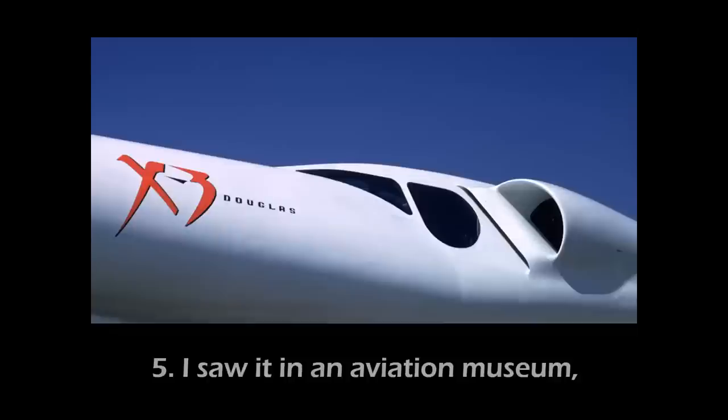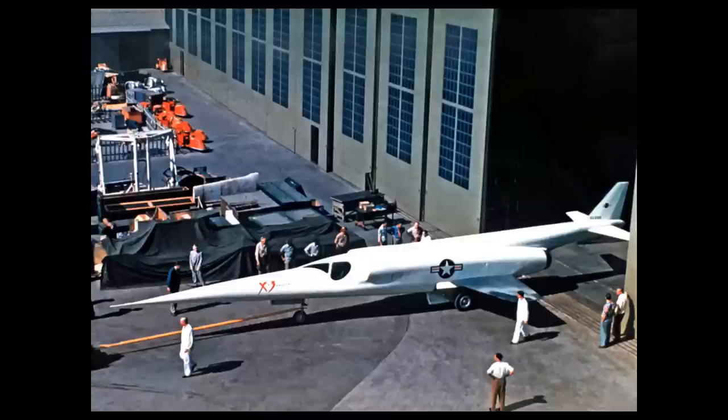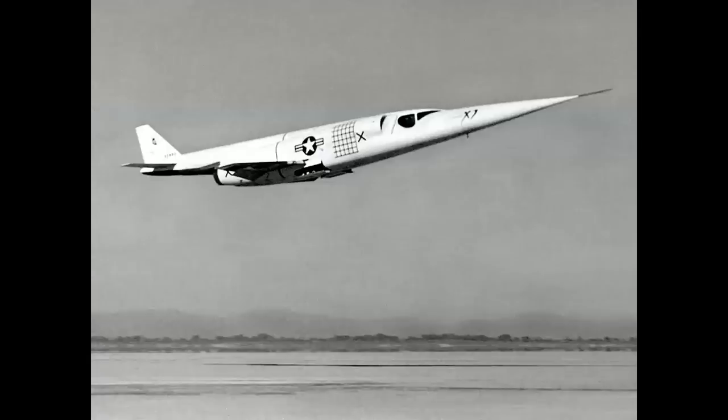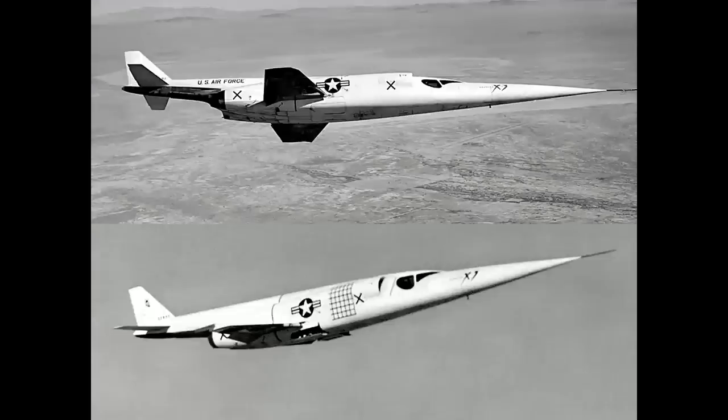Number five: I saw it in an aviation museum, so it has to be correct — right? Maybe not. Here's the Douglas X-3, shown rolling out of the Santa Monica plant in 1951. A very exotic-looking airplane, it never performed as intended because it never had the engines it was designed for. In the Douglas markings, it carried a small Douglas flight test logo on the tail and a photo calibration grid painted on the air intake for photo chase. Compare that to the U.S. Air Force scheme put on the X-3, which shows some subtle variations including an Air Force title on the tail.